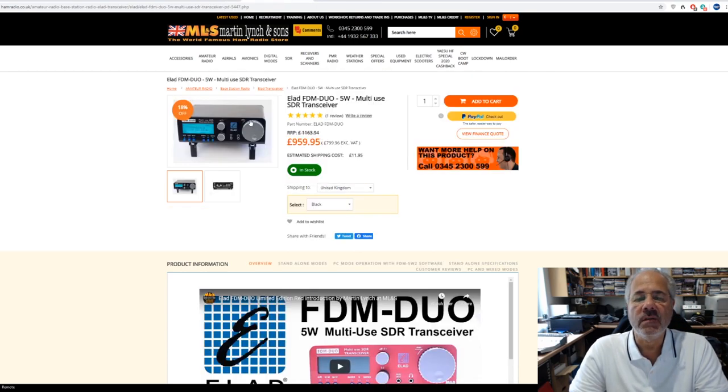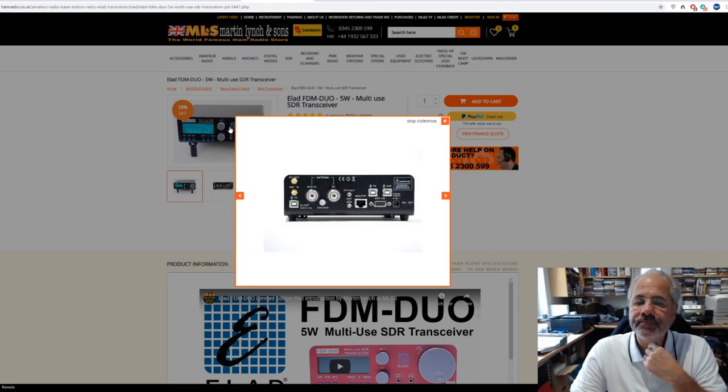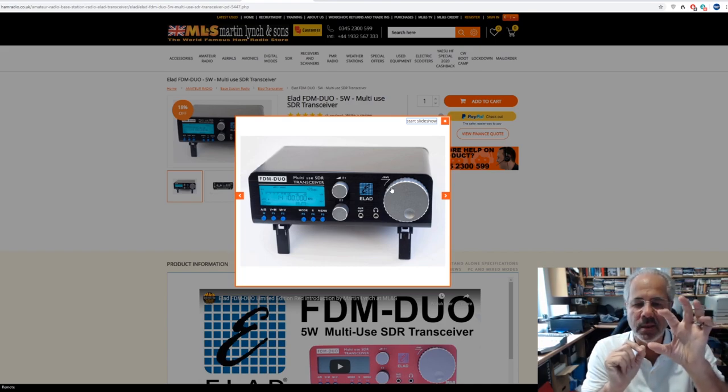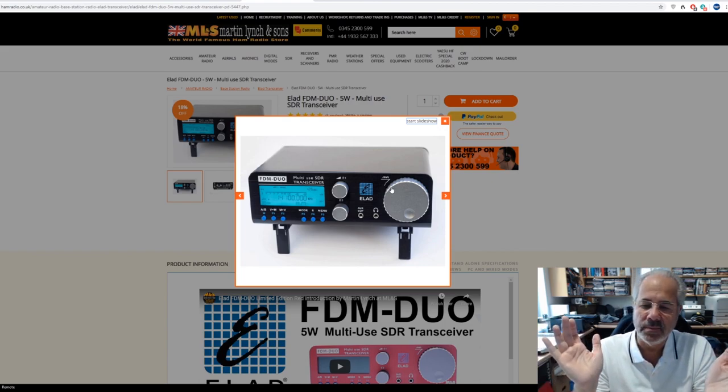Another transceiver, this one from Italy — the ELAD FDM Duo. This is really brought out to compete with Elecraft. It's a full SDR transceiver; it's very small, about this big, runs five watts output. The big advantage of this over the years it's been out is it's a complete SDR transceiver with knobs on — rather than just being a black box like the Flex and the rest of them.